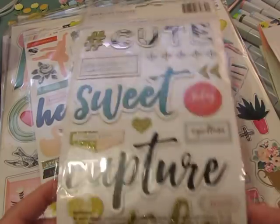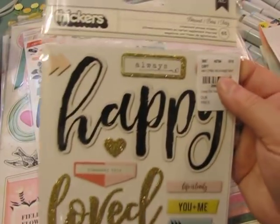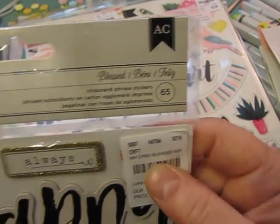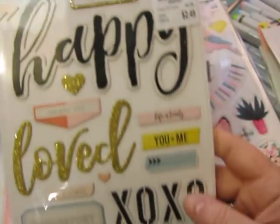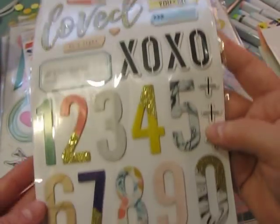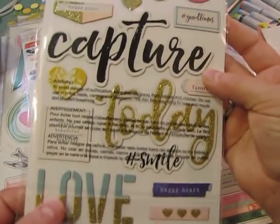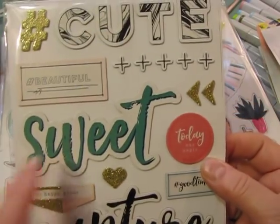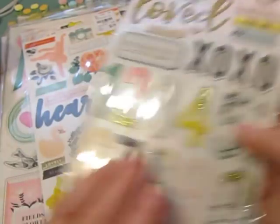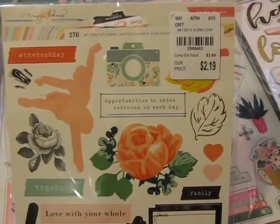She sent these die cuts called 'Blessed,' with sayings like 'happy,' 'loved,' numbers, and words on the back that are gold-dipped. I love that gold-dipped word 'sweet.' Just so many different things — really fun to do pages with.